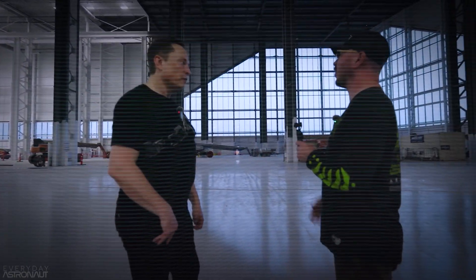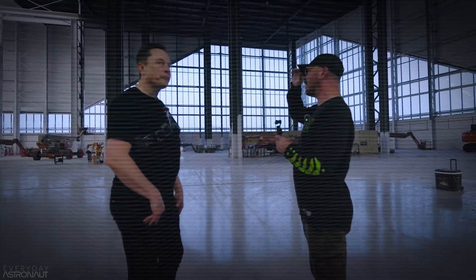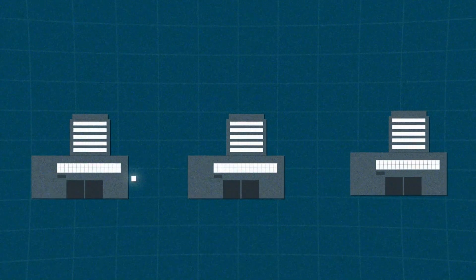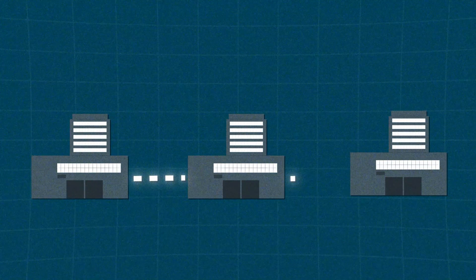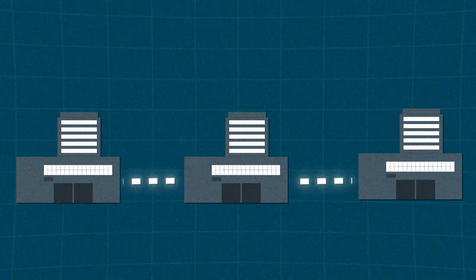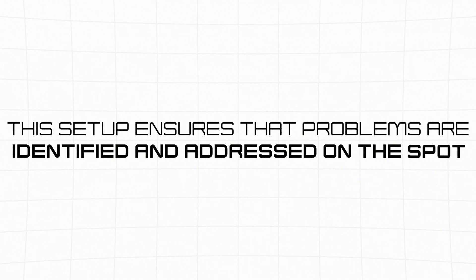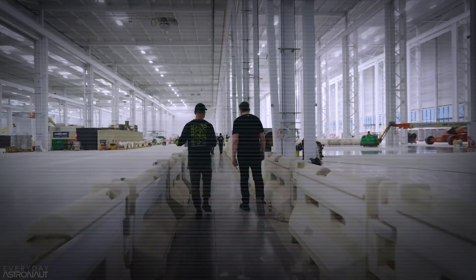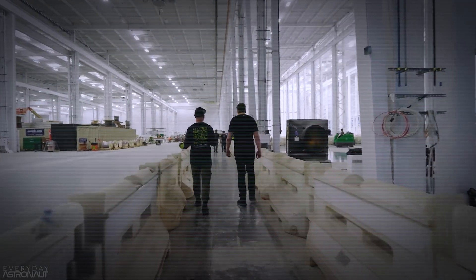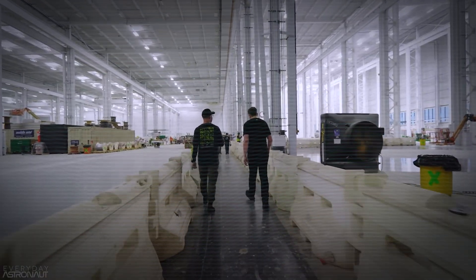Musk elaborated on this transformation, explaining that the new system introduces a continuous production line. This setup creates a smooth working rhythm with stations arranged in a linear flow. Each station has its specific task, but they are all interconnected, allowing for a seamless transition of work from one station to the next. This ensures that problems are identified and addressed on the spot, eliminating delays caused by moving between separate structures, resulting in a more efficient and responsive production process.